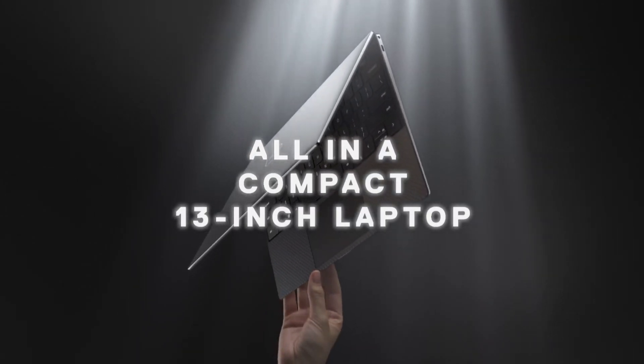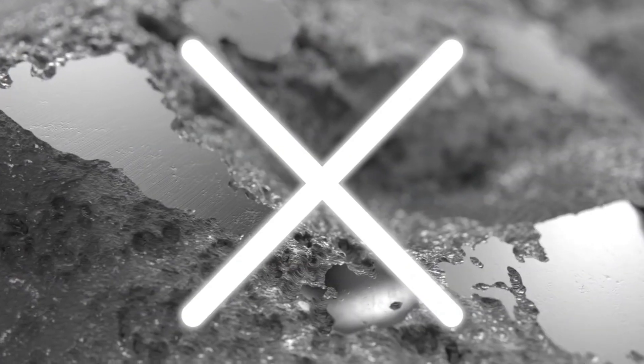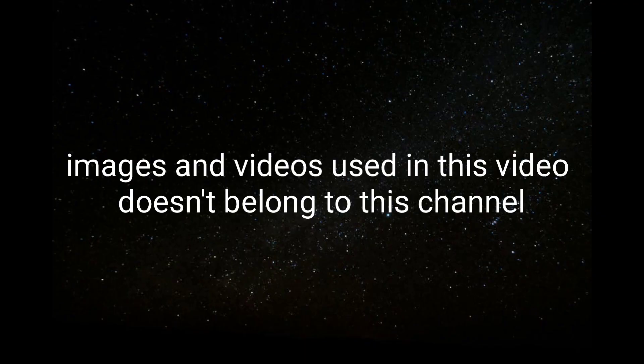So these are the top 10 best Dell laptops that you can consider to buy. If you liked the video, please hit the like button, share it among your friends, don't forget to subscribe to the channel. Thanks for watching!